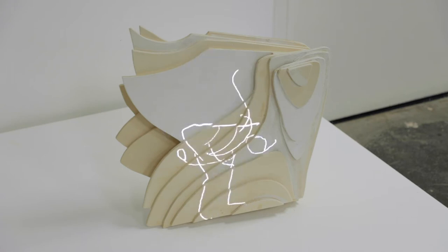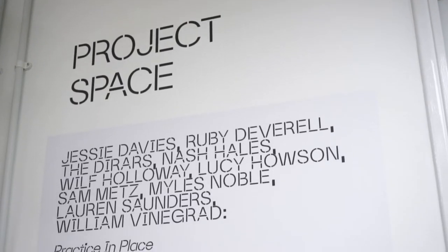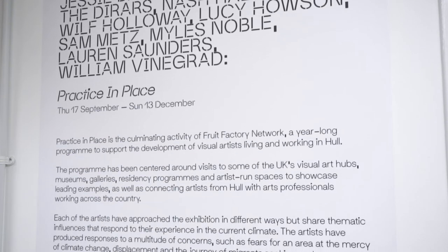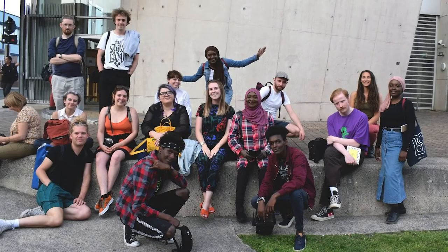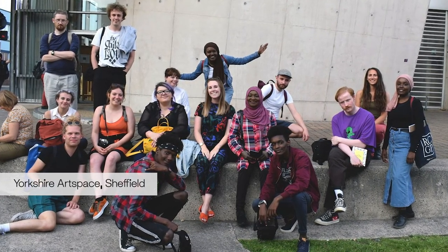We are currently in the project space in the Practice and Place exhibition, which is an exhibition of works by 10 artists from our Fruit Factory Network program. This was an artist development program ran between 2019 and 2020, made to support early career artists based in Hull. It centred around four visits across the north of England to introduce the group to examples of leading arts institutions and art professionals working across the UK.